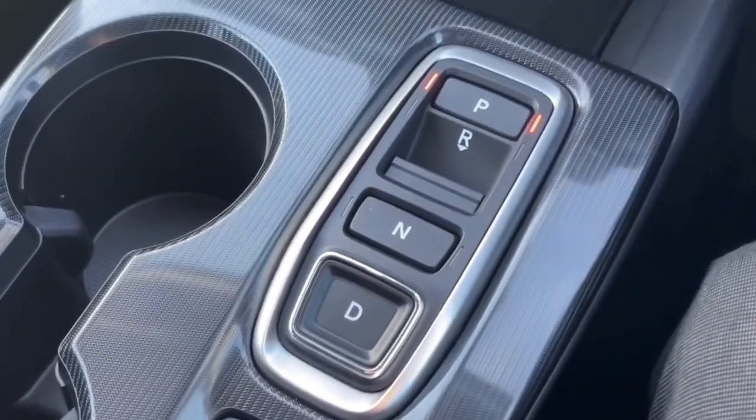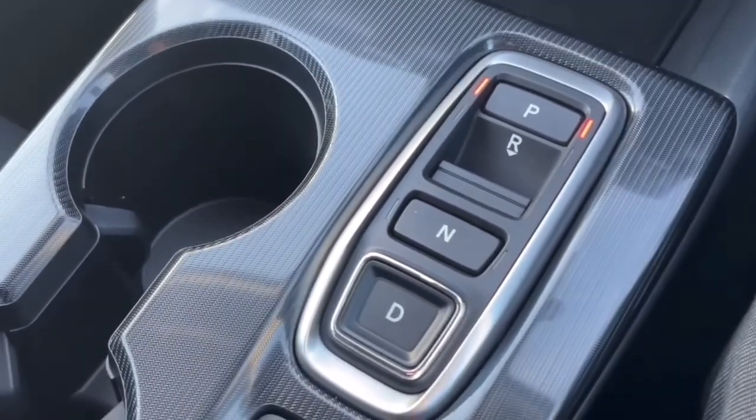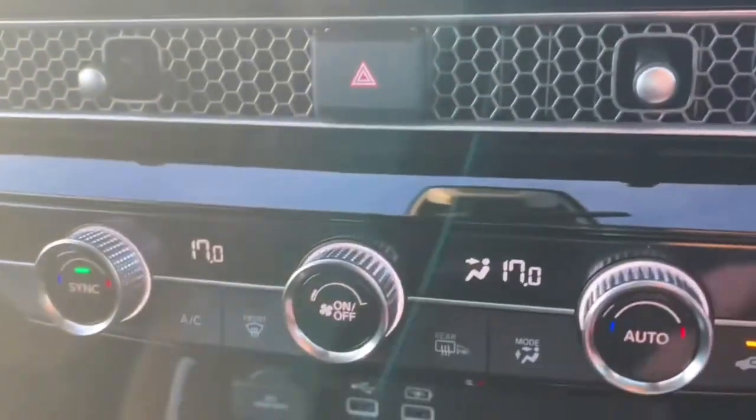It is automatic — it's an eCVT so it doesn't have gears as such. However, when you put it in sport mode and put your foot down, it does have simulated gear changes at a certain point. The full cloth seats are lovely and both front seats are heated, which is great.